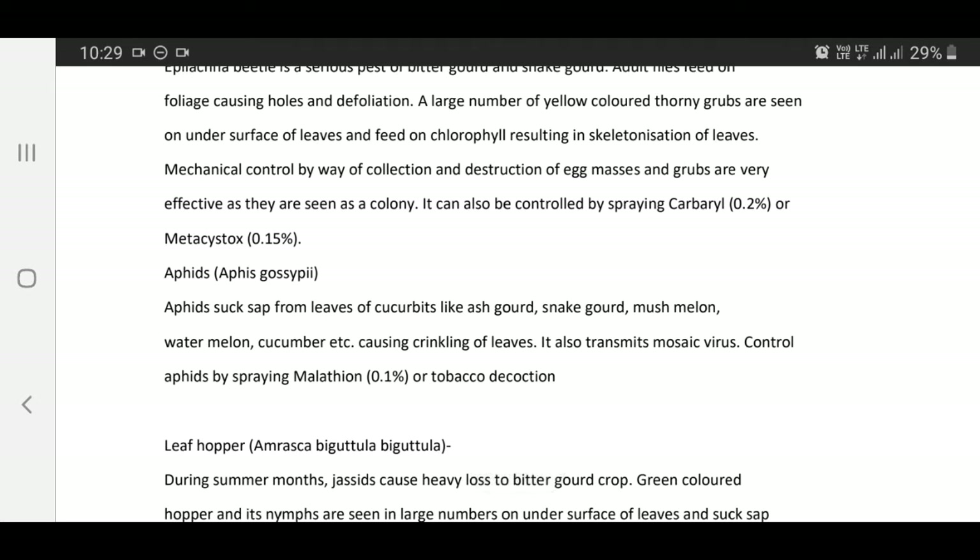Aphids — Aphis gossypii: Aphids suck sap from leaves of cucurbits like ash gourd, snake gourd, muskmelon, watermelon, cucumber, etc., causing crinkling of leaves. They also transmit mosaic virus. Control aphids by spraying Malathion 0.1% or tobacco decoction.